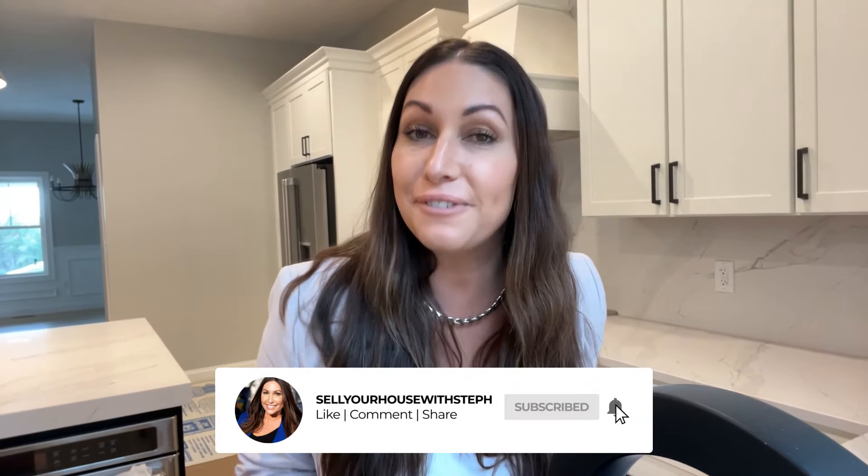Are you loving this new construction content? Join us next week at 5 p.m. for another episode of Footings to Finish. I'm Steph Saunders with Key Team at Compass, and I'll see you next week.